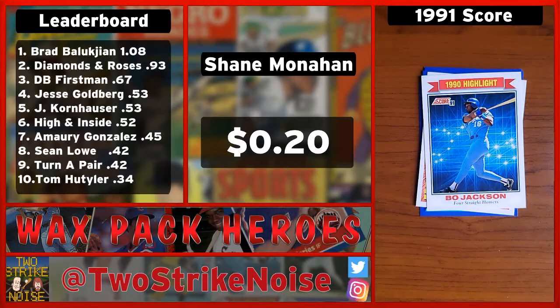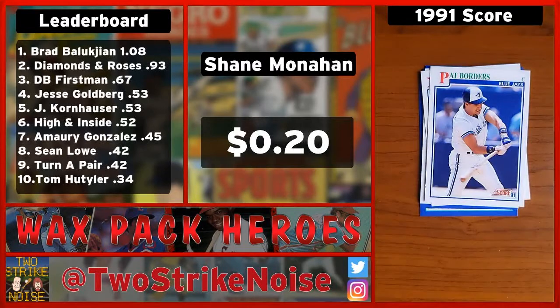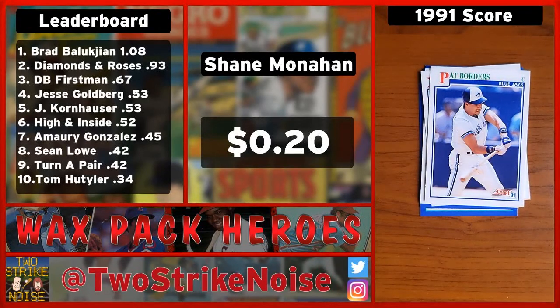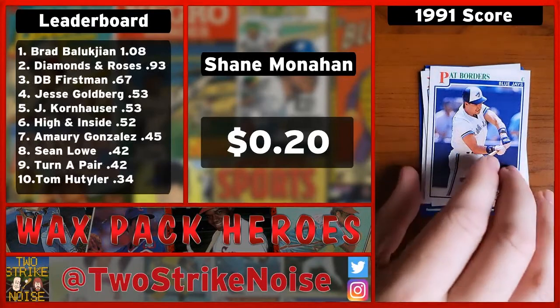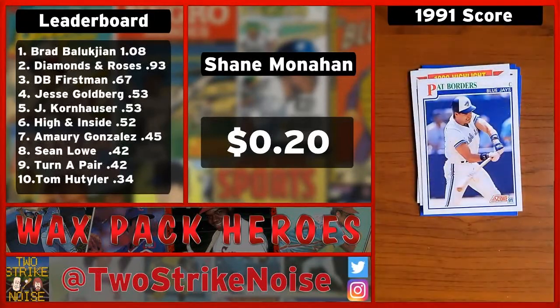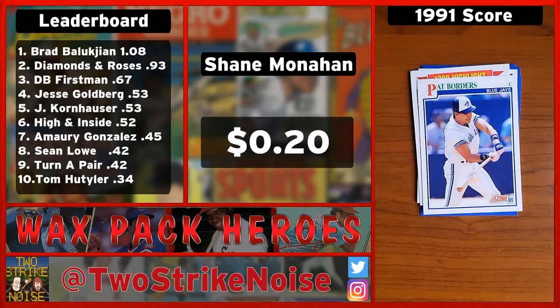We just talked about this guy on our last show — catcher for the Blue Jays who happens to hold the second longest post-season hitting streak of all time. It is Pat Borders! Never met him, watched him play. Guy was an animal. Big shoe, Gordon Mullet-style. He was a dude — a tough guy.